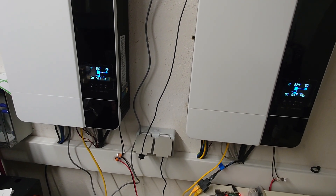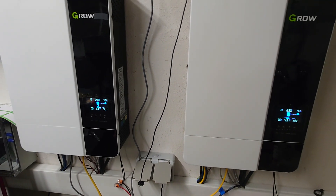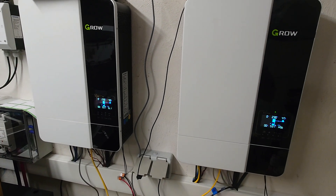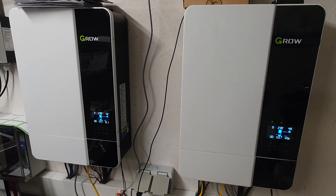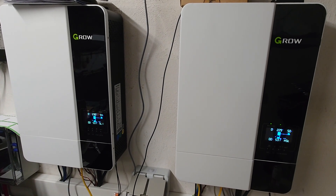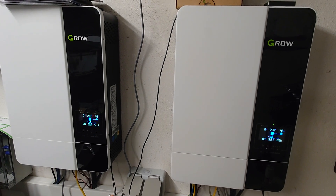That way I save some kind of life of the inside fans. So that's it for now. Stay tuned, there are more videos coming soon — again for the Growatt SPF 5000 ES series inverters. See ya and have a nice evening, bye!